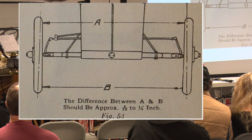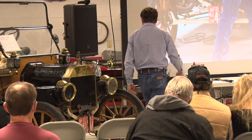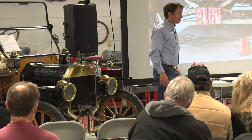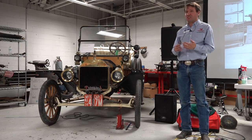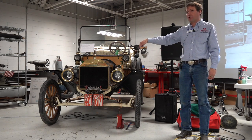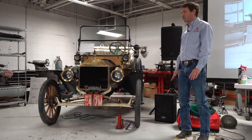Model Ts run a fairly standard toe-in specification of three-sixteenths to a quarter of an inch — meaning the front tread of the tires should measure that amount narrower than the rear. When measuring this, you need to account for wheel runout. If you have an eighth of an inch of runout stacked in the wrong direction on both sides, and your toe specification is a quarter inch, you could be well out of specification.